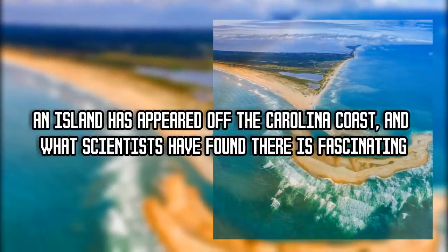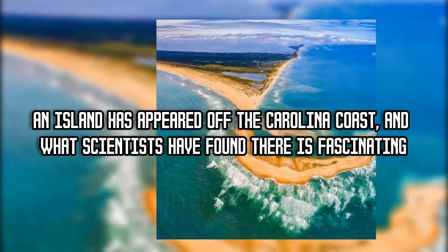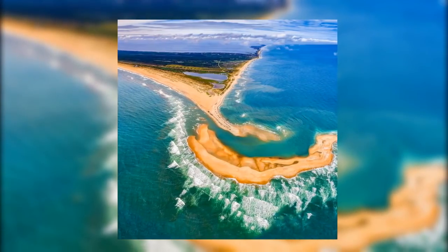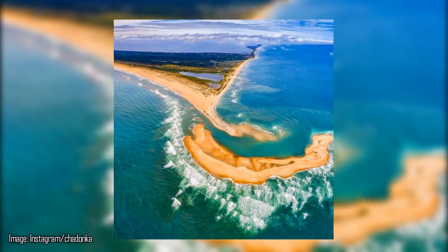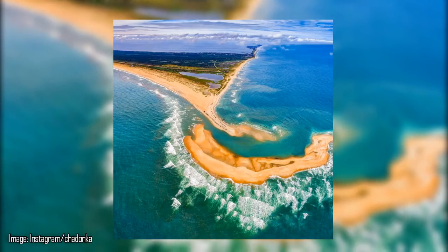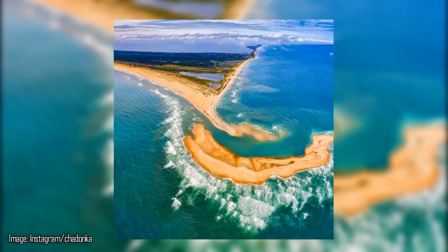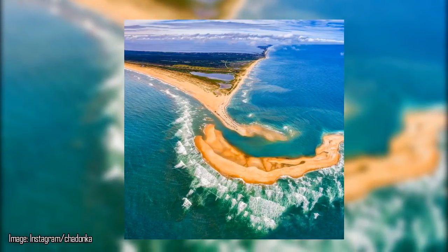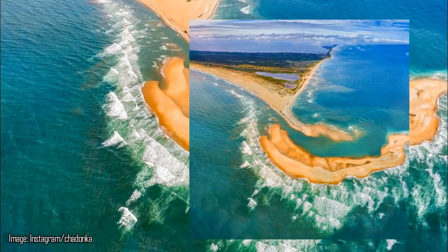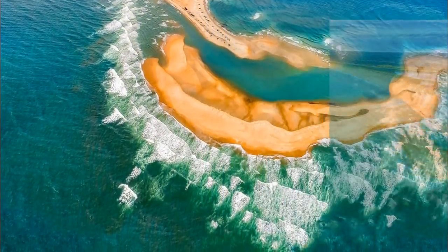An island has appeared off the Carolina coast and what scientists have found there is fascinating. In a wild stretch of sea off the coast of North Carolina, sharp-eyed observers began to notice something unusual emerging from the waves. Over time, a brand new island appeared, stretching for a mile through treacherous waters, and when investigators finally reached it, they were amazed by what they found.